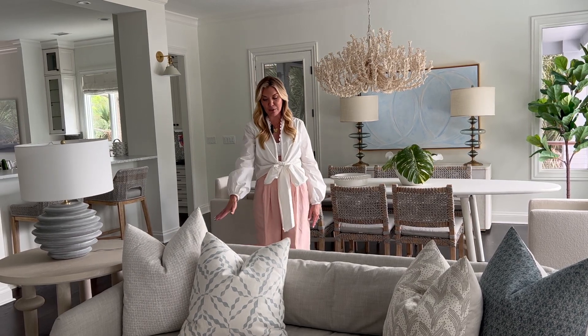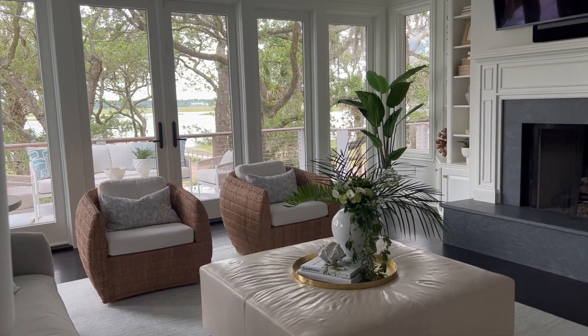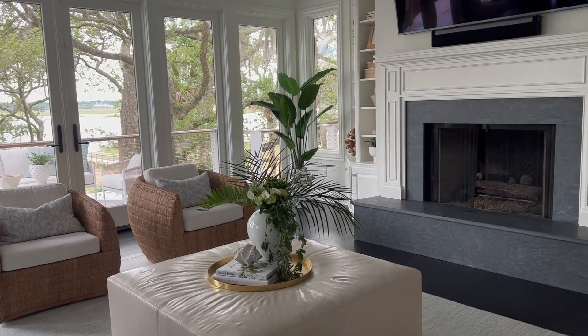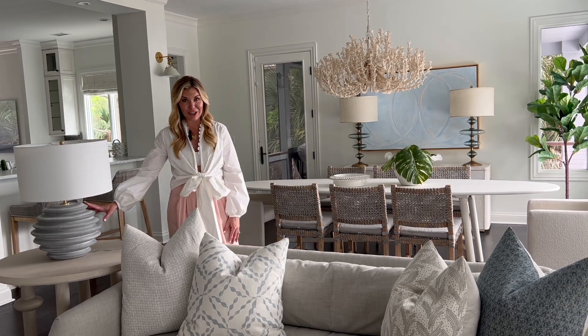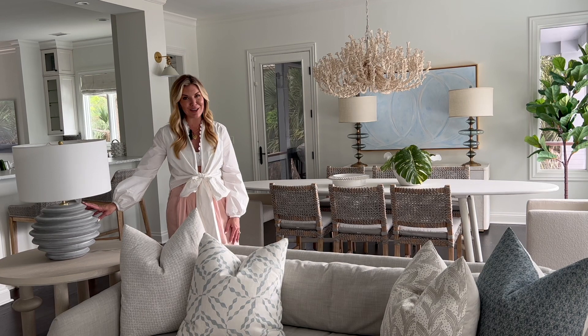In the living room, we used a lot of performance fabrics. The rug is 100% wool, and there's a leather ottoman so they could kick their feet up. She also wanted sturdy lamps so that they couldn't be knocked over easily.